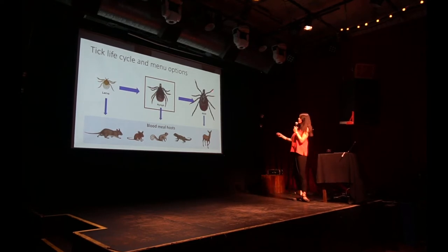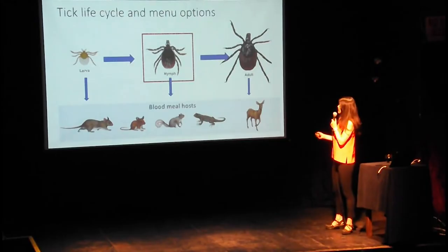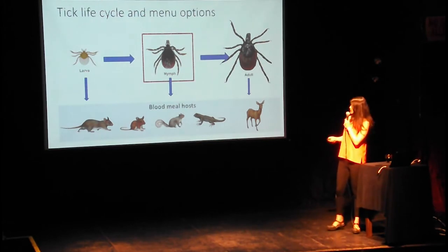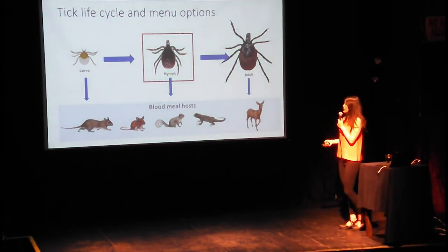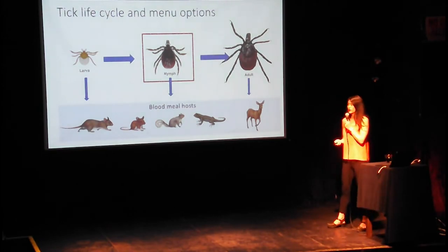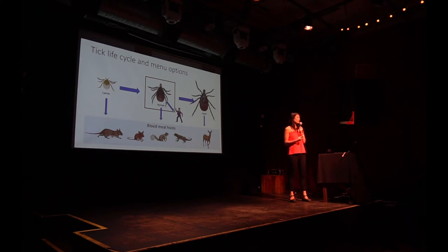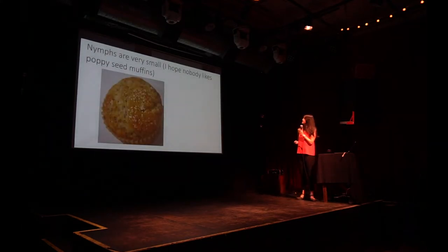They're only infective at the nymphal stage for the first time, and also at the adult stage — but if you don't notice an adult tick on you for two days, you might have some hygiene issues. A nymphal tick is quite small, however, so you can easily miss it. This is the stage we're really interested in. People going into the scene are incidental hosts — we're not really part of the natural transmission, but sometimes we can get infected, and that can be a problem.